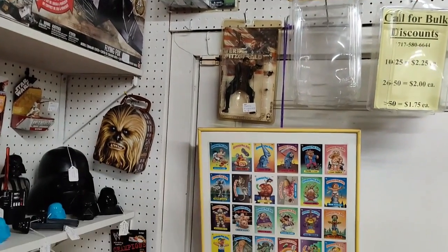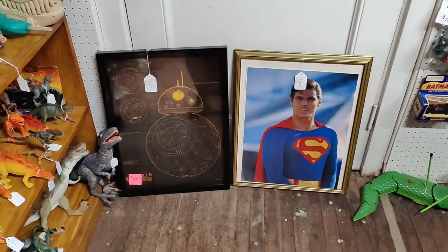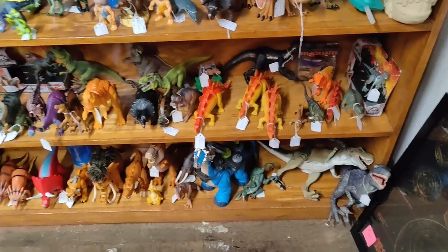Uncle Bob — we have an uncut sheet of Garbage Pail Kids. We have BB8 down there and a vintage 1970s Superman that's a two-sided picture. There's Dinosaur Corner.